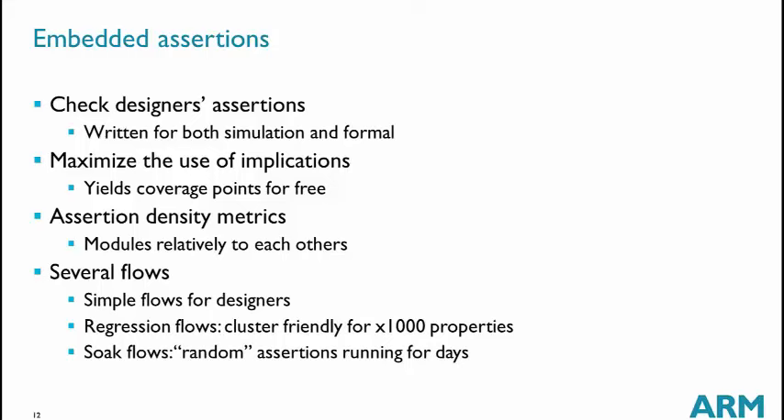We recently added what we call SOC flows, similar to what we have in simulation where at the end of a project we run simulation for weeks. Now we do the same with formal, and with these flows we were able to catch bugs that required three days of formal run on a single property.